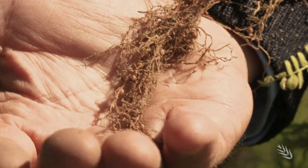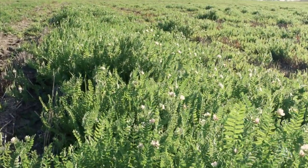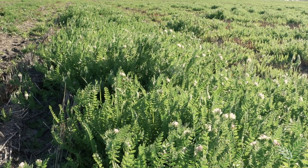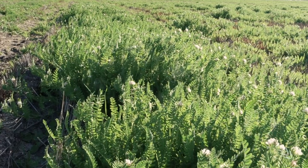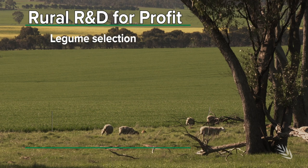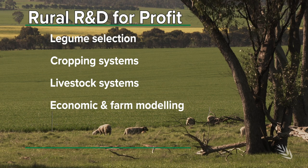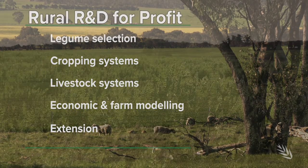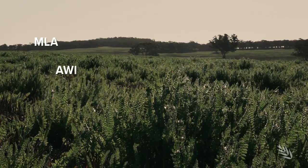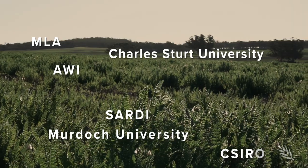Guyton's pasture legumes success comes from his involvement in a $16 million collaborative research project led by the Grains Research and Development Corporation. It's a national project with funding support for five years from the Australian Government Department of Agriculture and Water Resources, as part of its five-pronged Rural R&D for Profit Program.